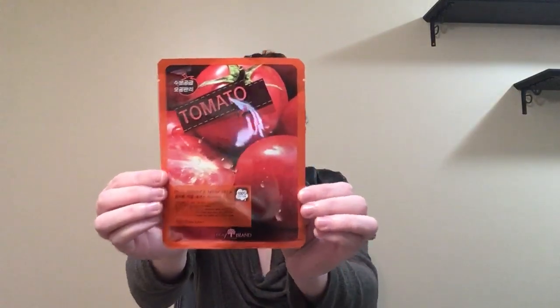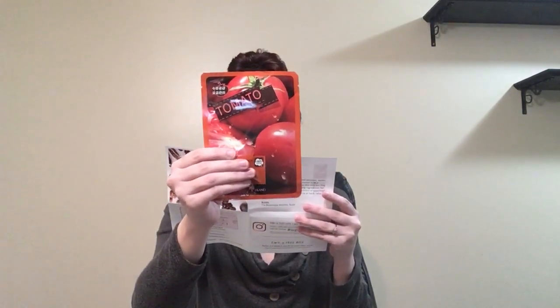And then we have this tomato mask. Tomato extract is great for enlarged pores, age prevention, and providing glowing skin. This mask also contains witch hazel, a natural ingredient that helps control oil secretion and reduce inflamed acne. This sounds really good — I'm really excited about this.